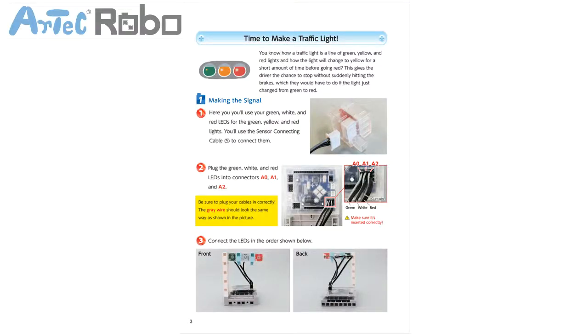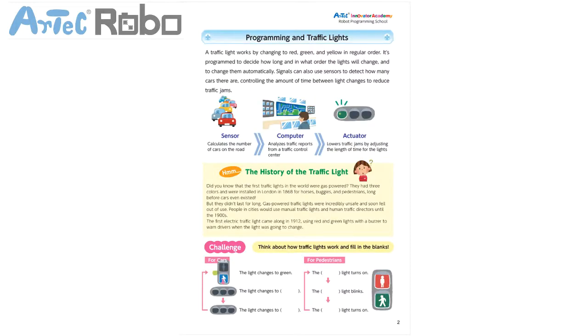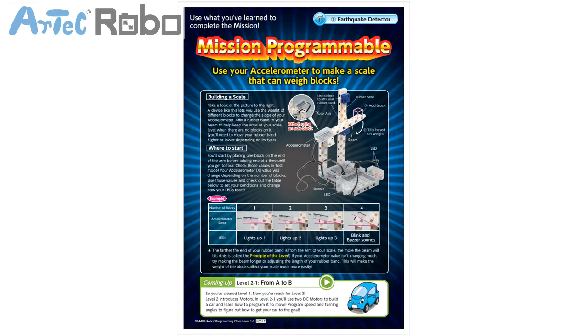The textbooks not only contain instructions on how to assemble and program the robot, but provide detailed insights and facts about the technology used and its application in real life. The challenge mission sheet will help teachers check how well students understood the material they just covered.